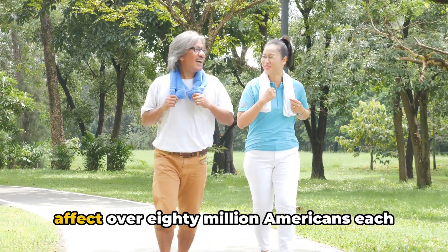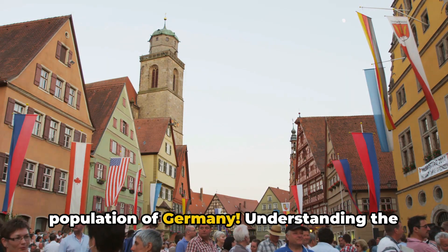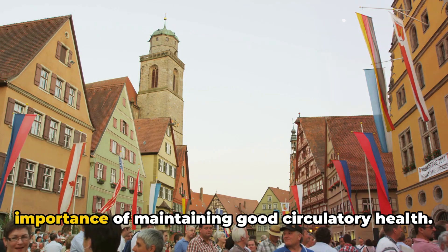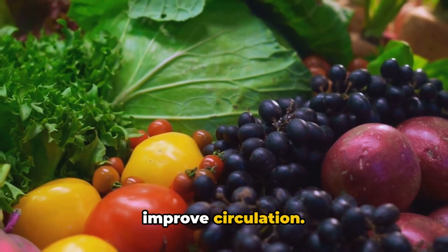Did you know that circulation issues affect over 80 million Americans each year? That's more than the entire population of Germany! Understanding the prevalence of these issues underscores the importance of maintaining good circulatory health. Now that we've got your attention, let's dive into the top vitamins that can help improve circulation.